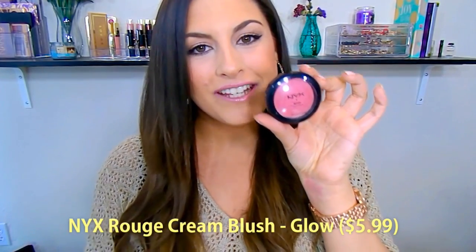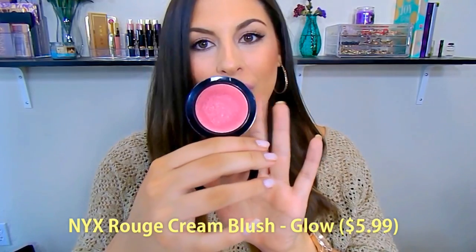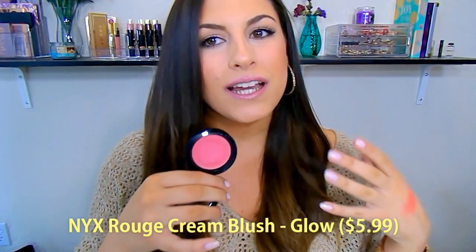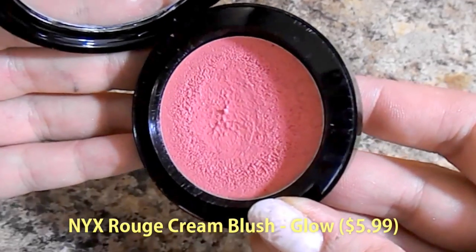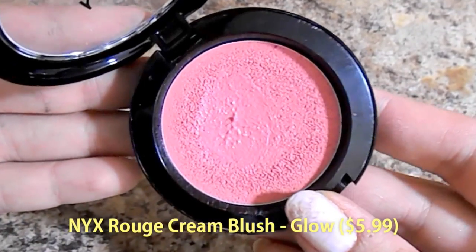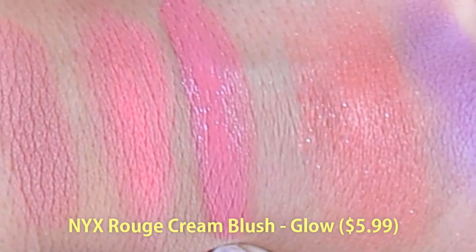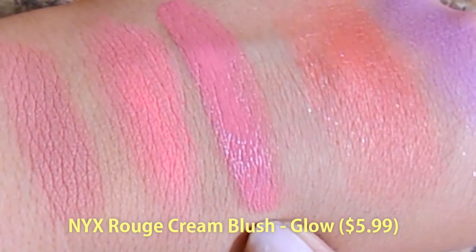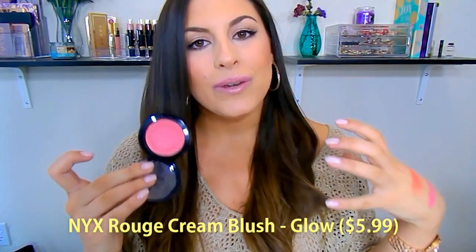Next, I want to talk about the NYX Rouge Cream Blushes. Again, I have a couple of these, but this one is my favorite for this time of the year. It's in the shade Glow — it's just that beautiful. It's kind of like a watermelon coral with a little bit of a peachy undertone. And it is a cream blush, very super pigmented. So here it is swatched. You can see, compared to Coralina, it's a lot more on the pinky side. These are super hydrating and so easy to blend out.